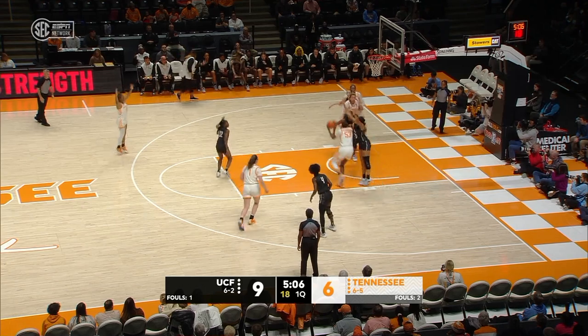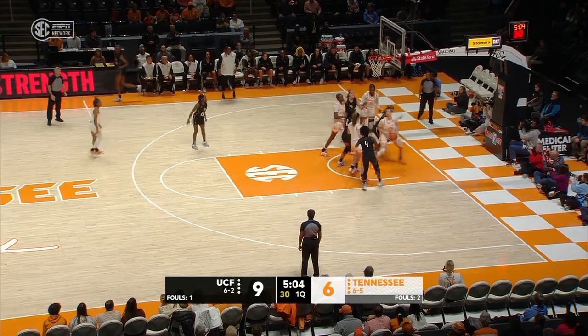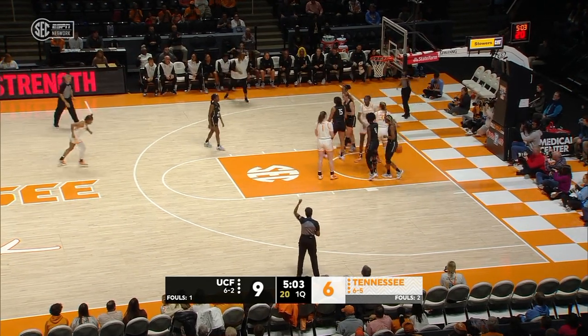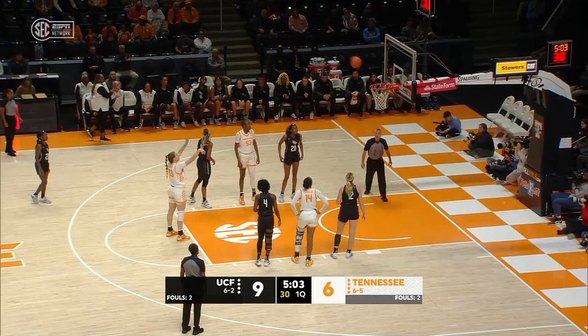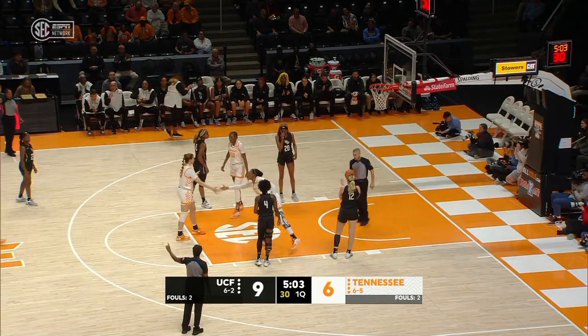Hollingshed off — it's a rebound. Pivot, up strong, no. Another second-chance try, and Suarez will go to the line. Kelly Harper said this may be the first team they've faced this season that might have the length advantage on them.